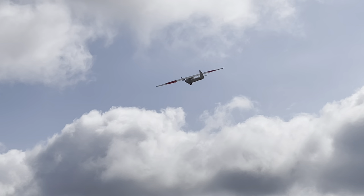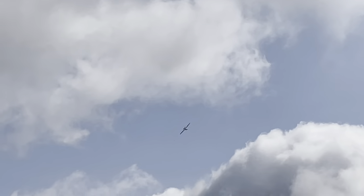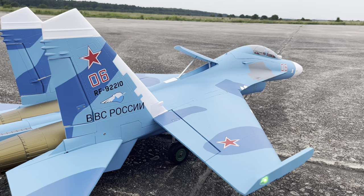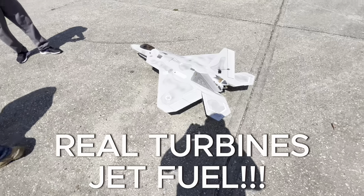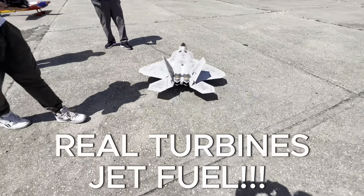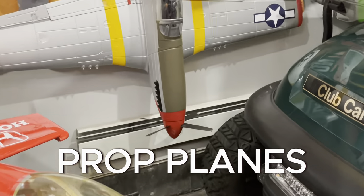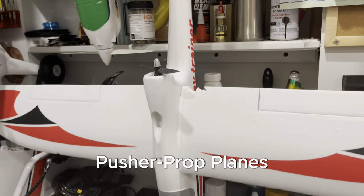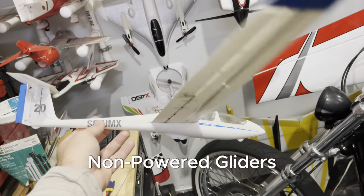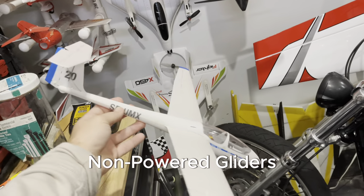Wouldn't it be amazing if every maiden flight with an RC plane was as smooth as this one? Well, with so many different options of airplanes, including things like this EDF electric ducted fan jet, we have real turbine jets like this retrofitted F-22 that I put a turbine in, old vintage warplanes with propellers like this Mustang, powered gliders, pusher prop planes, and even unpowered gliders meant to be towed behind an airplane to get in the air.